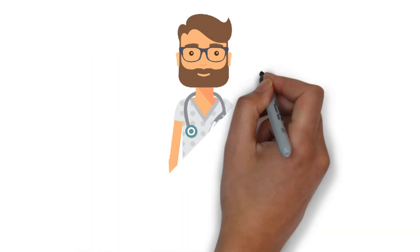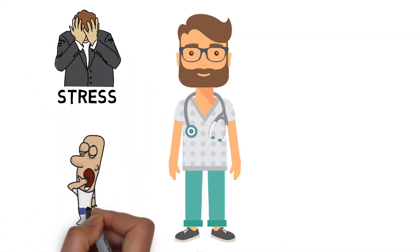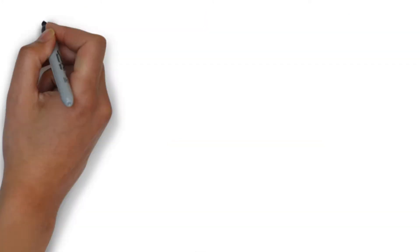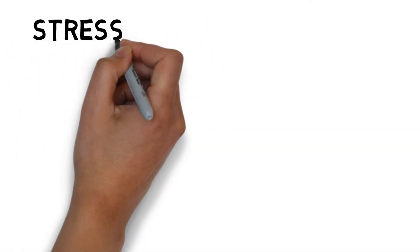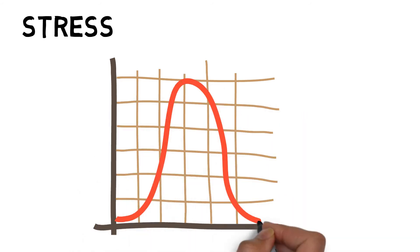Decision-making can also be influenced by the same factors as situational awareness, such as stress, fatigue, noise, and distractions. In decision-making, stress can sometimes be useful to help us focus our attention on the tasks required and improve our performance.